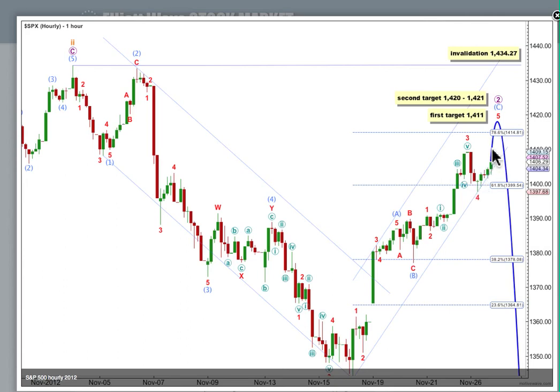On the 5-minute chart, this upwards movement to end Monday's session is an incomplete impulse and it looks like it's just moving into the third wave. I would expect tomorrow's session for Tuesday to start with a little bit stronger upwards movement and it's extremely likely to make a new high beyond the end of 3 red. At 1,411, wave 5 red would reach equality in length with wave 1 red.